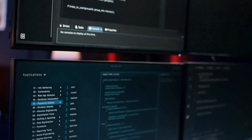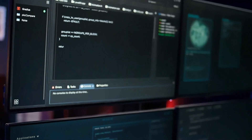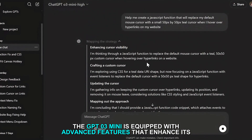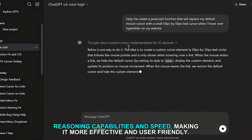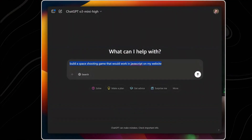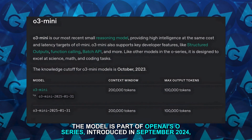The GPT-O3 Mini is equipped with advanced features that enhance its reasoning capabilities and speed, making it more effective and user-friendly. The model is part of OpenAI's O series, introduced in September 2024, which focuses on deeper reasoning rather than just generating responses.